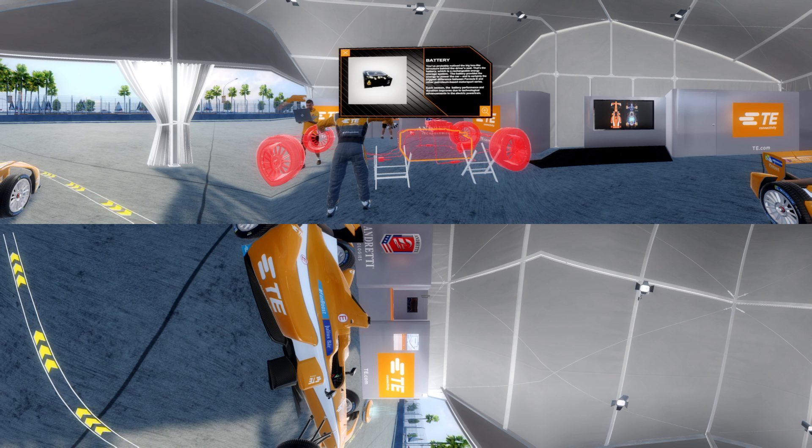You've probably noticed the big box-like structure behind the driver's seat. That's the battery, which is a rechargeable energy storage system. The battery provides the energy to power the car, and is certainly the biggest difference between Formula E and other petroleum-based motorsport series. Each season, the battery performance and duration improves due to technological advancements in the electric powertrain.